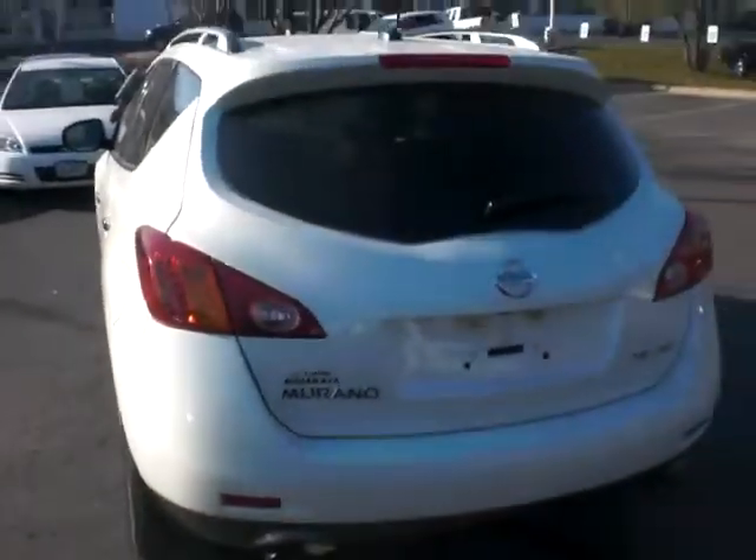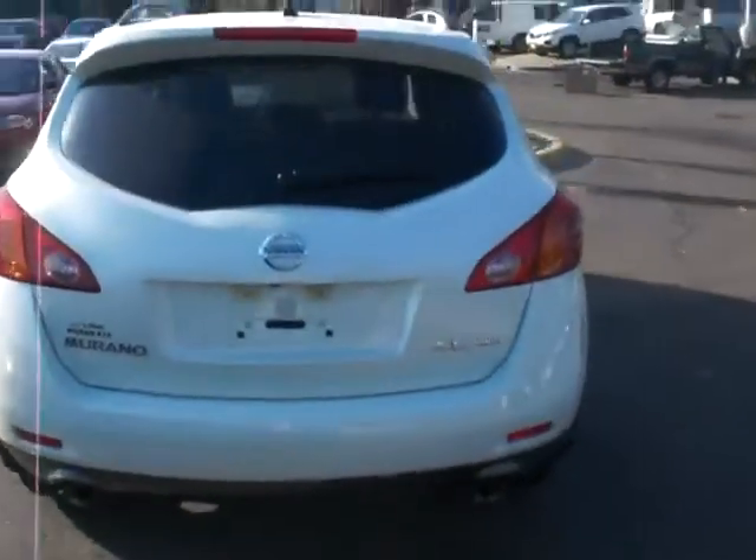Gonna take you into the rear of the vehicle. Plenty of room back here for three different guests, and one of my favorite parts about the Murano is that it actually does recline as well. So it's nice if you ever do any long road trips. A great vehicle, and being it's an all-wheel drive it'll be perfect for the winter months ahead.